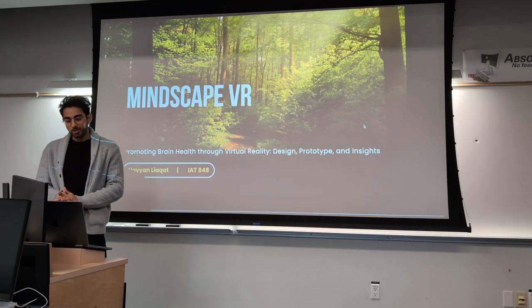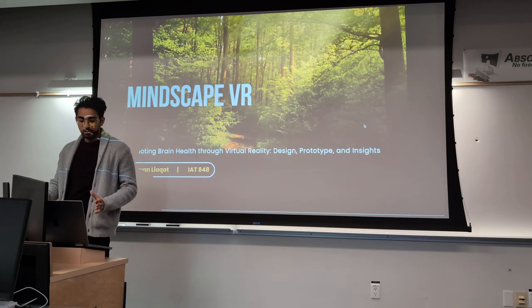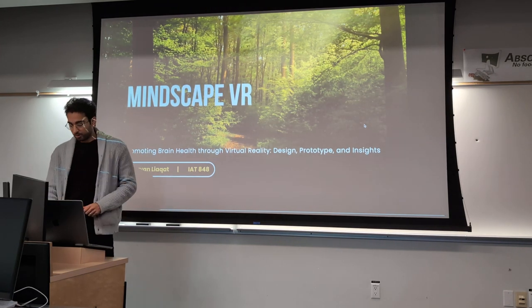I'll be presenting my project, Mindscape VR, promoting brain health through virtual reality, and I'll be giving an overview of the design, problem type, and insights that I learned along the way.